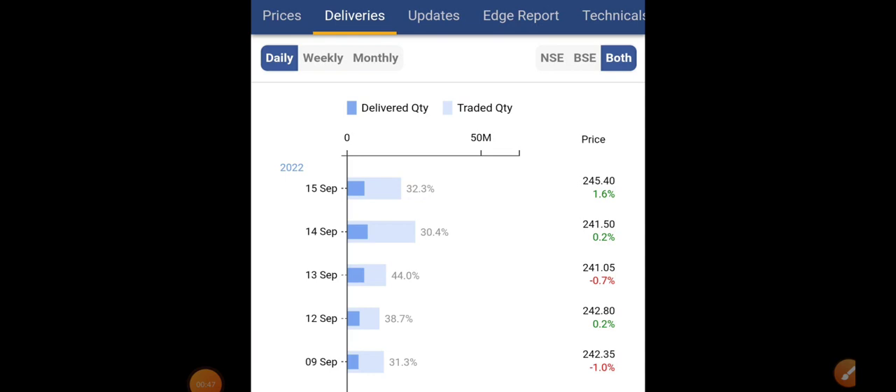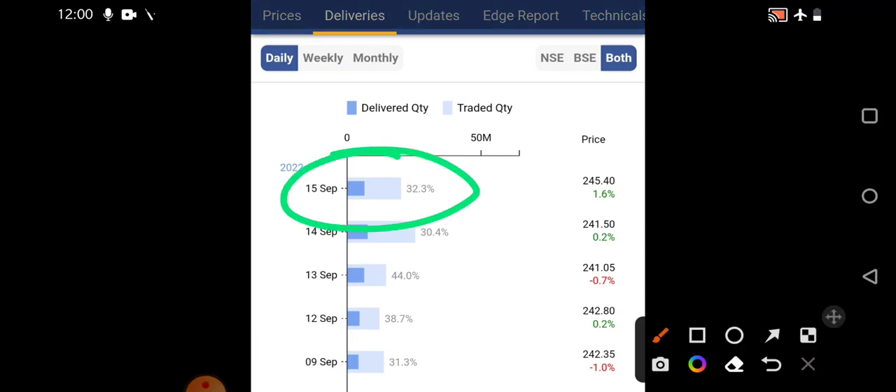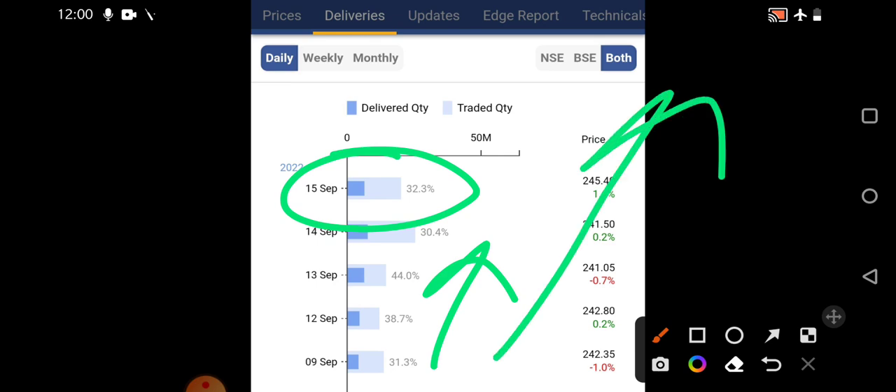Looking at the day-to-day deliveries of Tata Power, we can see on 15 September there were 32.3% deliveries. Deliveries are slightly fluctuating and heavy quantity delivery hasn't been seen in recent days because markets are a little volatile. After a sharp rise, markets have continuously gone upside, and now a little sell-off is present at the top levels.